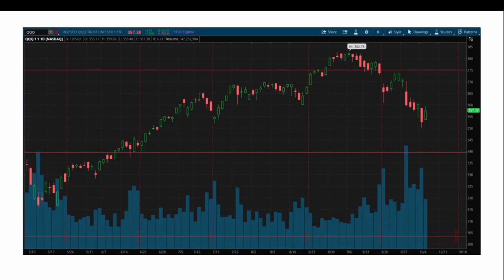Looking at the QQQ, the Q's are trading right around 356-357. We're going to go roughly 5% out of the money to the 340 strike. We'll buy a put about 90 days out and then sell a put right around 305-300, which is about 15% below. So from 5 to 15% down, we're basically going to cap our losses at 5%.